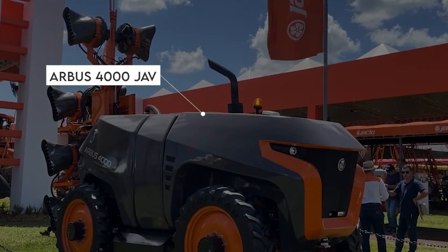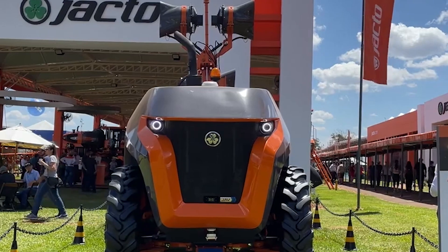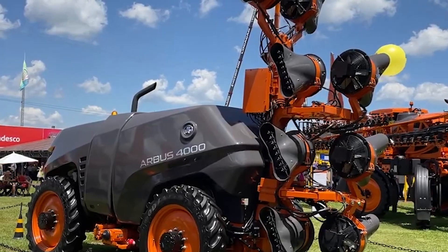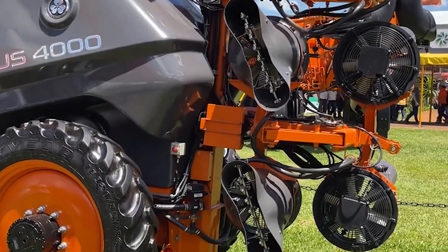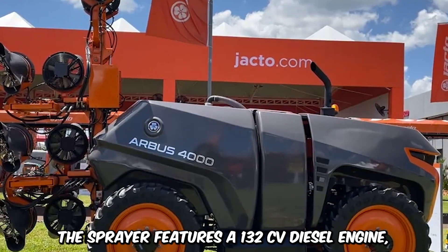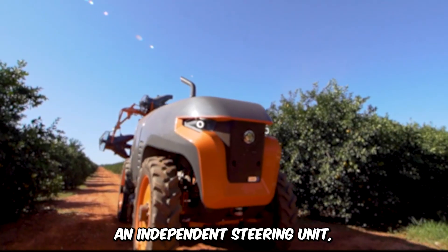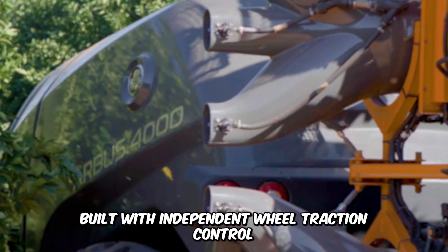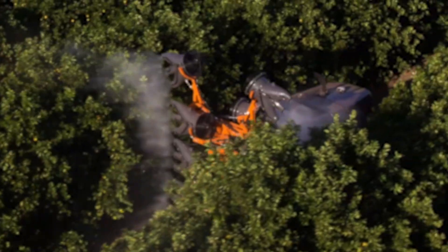The Arbis 4000 JAB Mounted Sprayer is an absolute spectacle, to say the least. It has a tank capacity of about 4,000 liters, which provides complete autonomy during a hard day's work. It also comes with advanced technology that analyzes the environment and plans to gather valuable information. The sprayer features a 132 CV diesel engine, an independent steering unit, and a 4x4 hydrostatic transmission system built with independent wheel traction control. The sprayer ensures that the farm is completely pest-free.